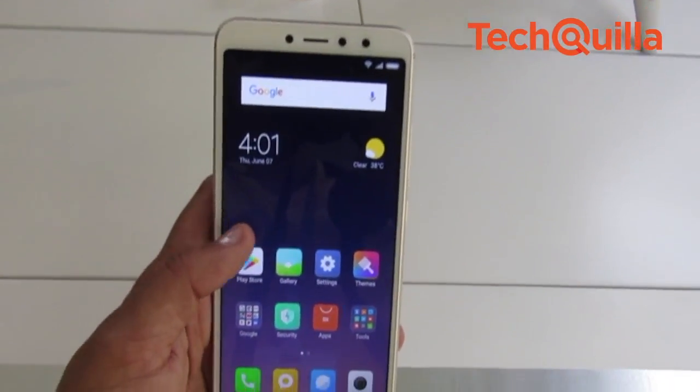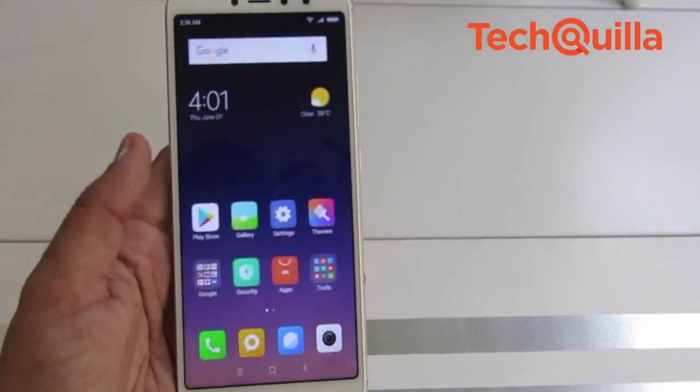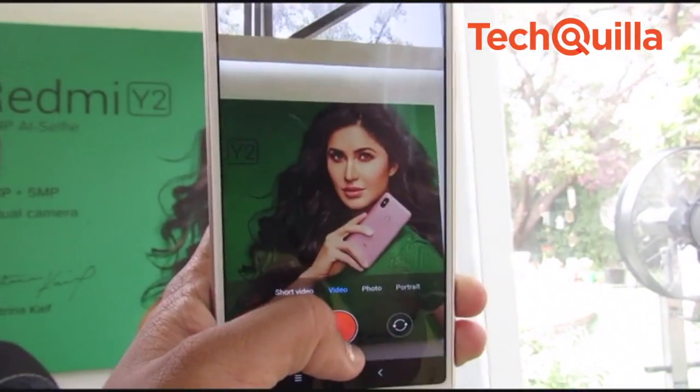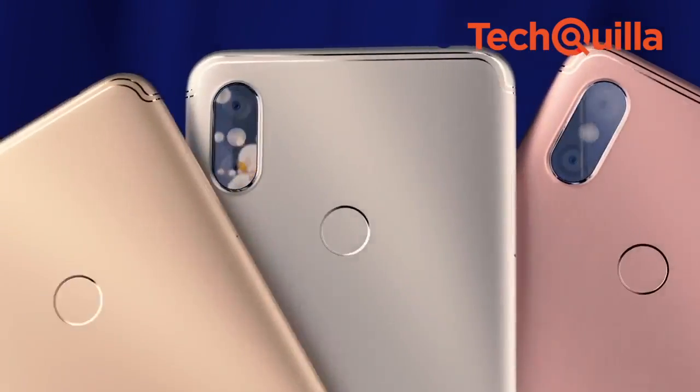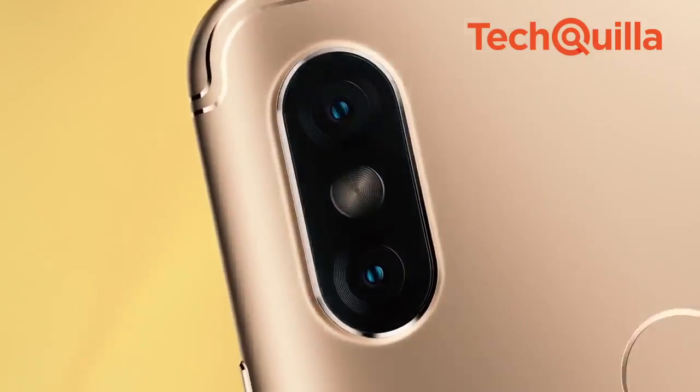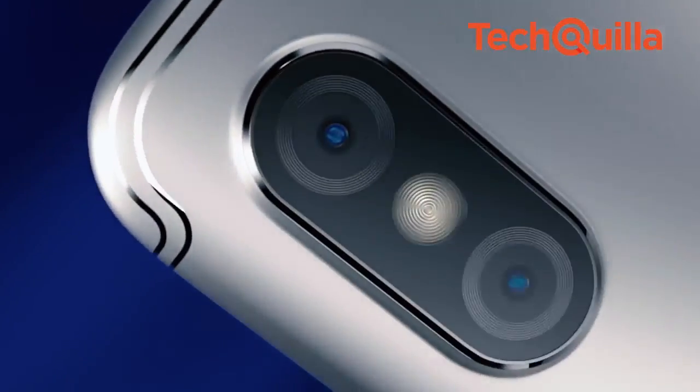Labelling the Redmi Y2 as merely a selfie phone would be wrong — it is much more than that. Besides the camera technology, which is the highlight of the phone, it scores highly in terms of design, performance and ease of use too, making it a desirable phone in the sub-Rs 10,000 segment.